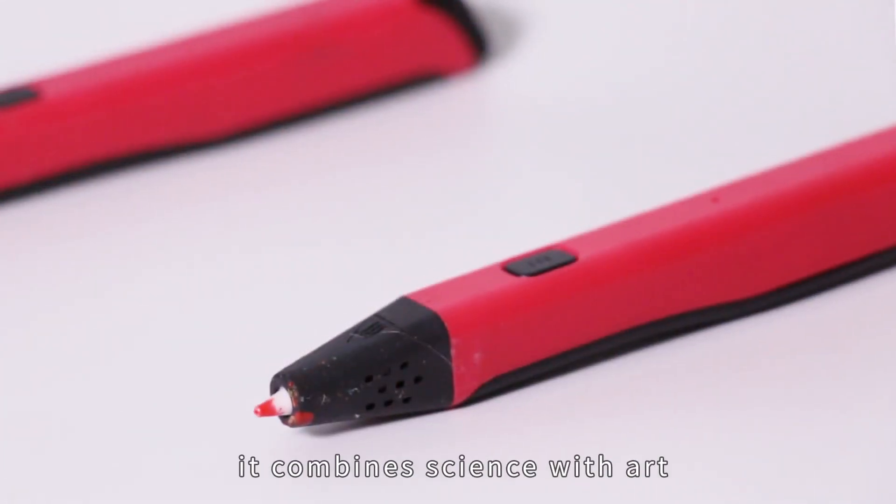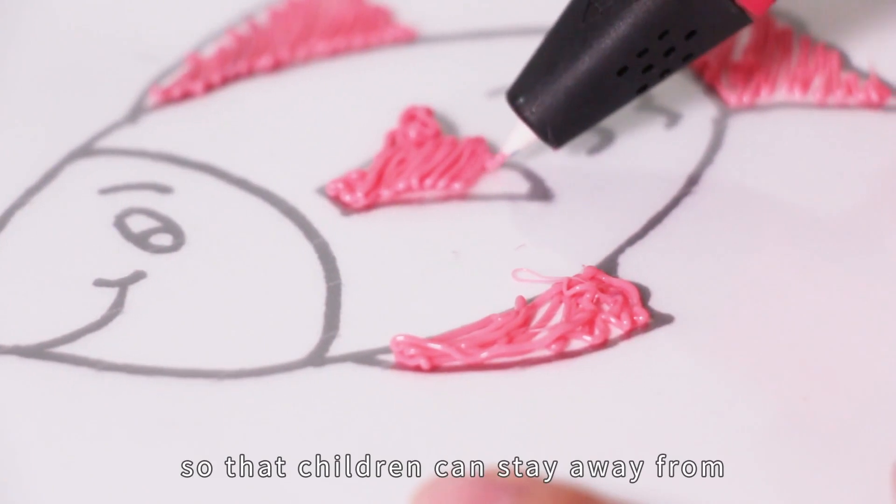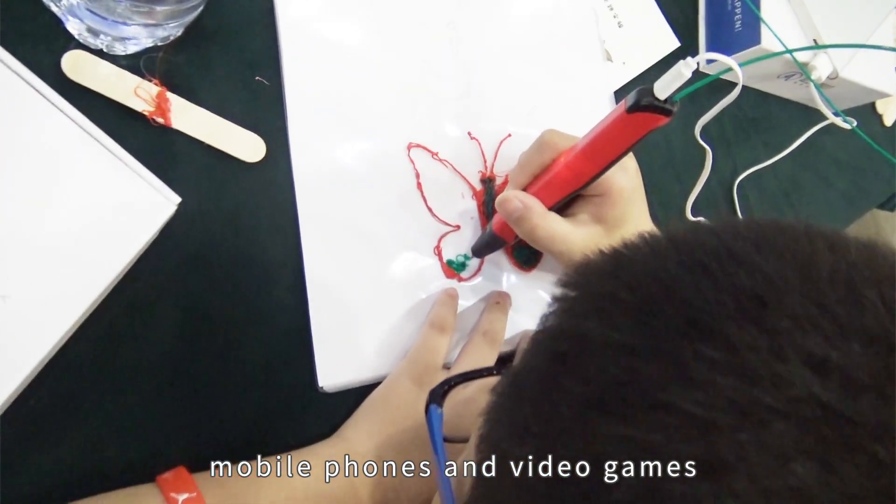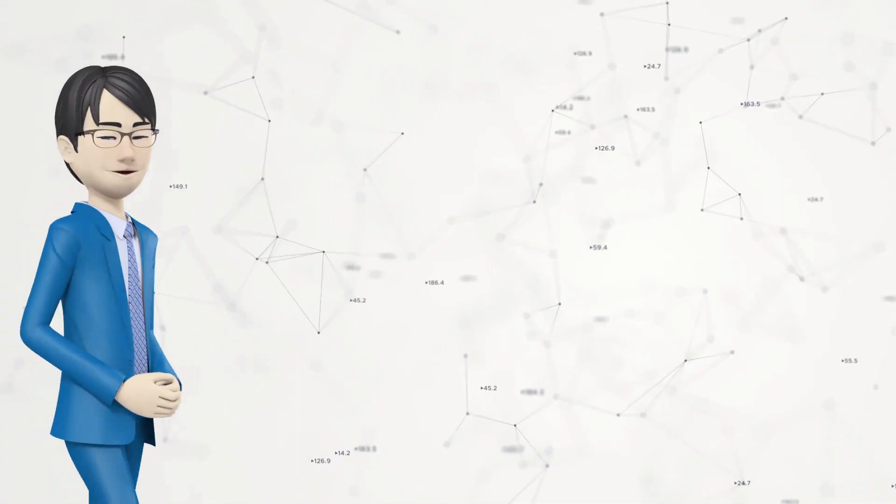Easy and portable, it combines science with art, so that children can stay away from mobile phones and video games. Focus on creation.